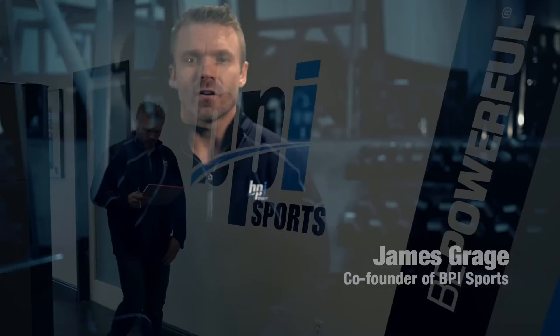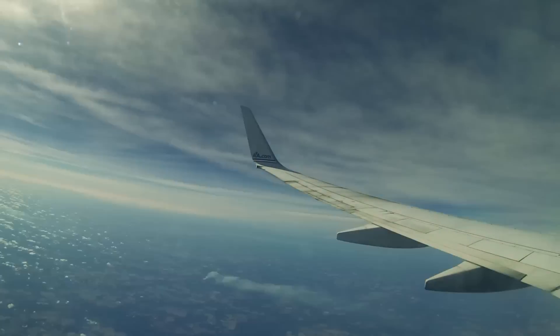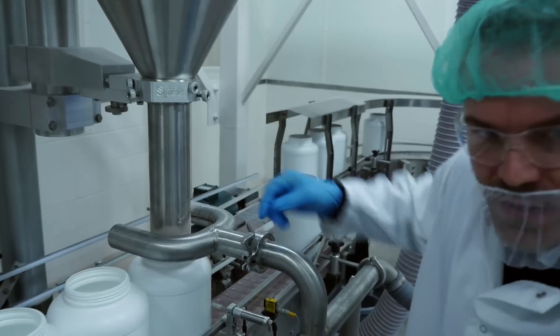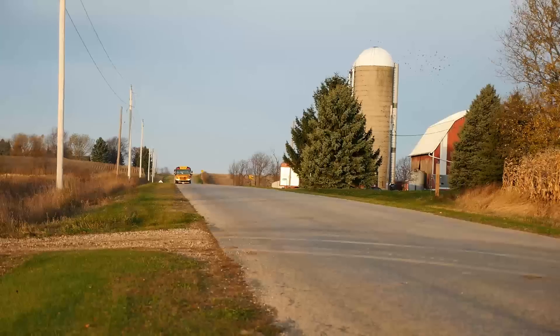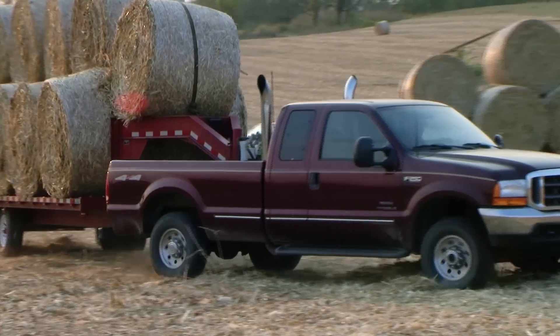Well, I think so. My name is James Grage and I'm the co-founder of BPI Sports. Recently I jumped on a plane, leaving sunny South Florida behind, to travel to Wisconsin so I could show you exactly where and how our proteins are made.